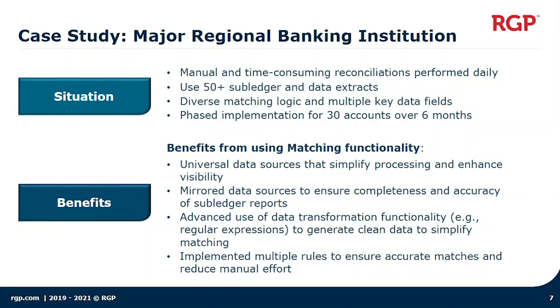We also spent a lot of time on the data to make sure we clearly defined the data requirements, and where possible, ensured we had clean data going into matching. In some cases we focused on data scripting as the data extracts were being developed, or we leveraged Blackline's import utility tool to do data transformations and used regular expressions — which is like an advanced functionality — to get even cleaner data and increase our matching success.